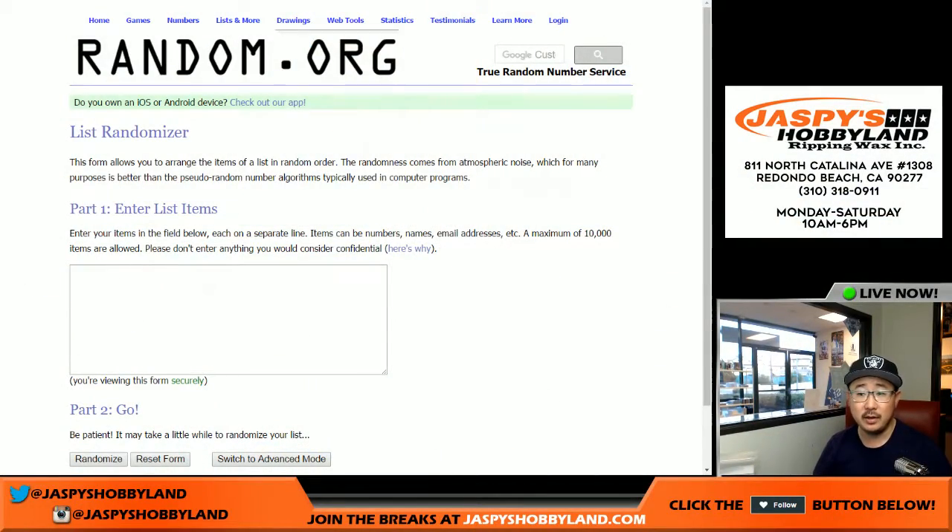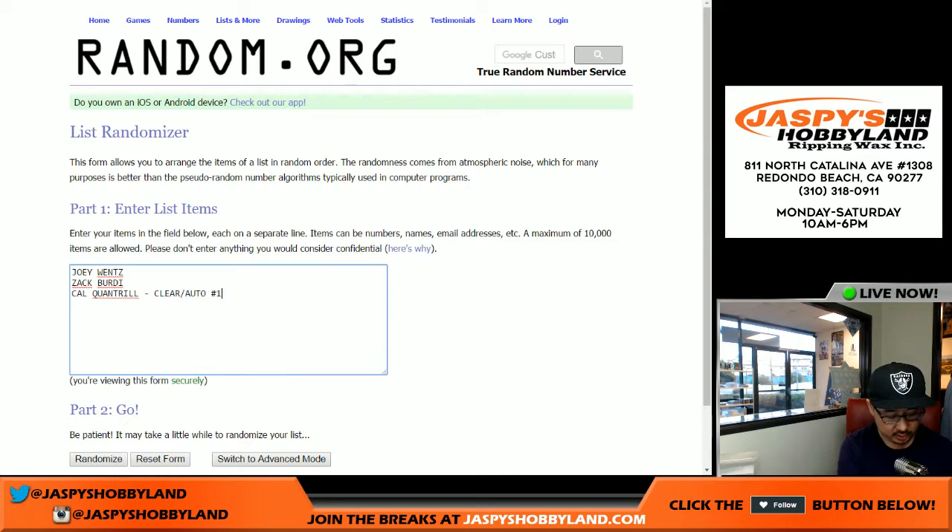Let's go back to the other screen and type in these hits really quick. We got Joey Wentz, Zach Birdie, Cal Quantrill — clear auto, 18 out of 25. We got Mason Thompson, that's a patch auto, so is the Zach Birdie. We got the Josh Lowe, 9 out of 10, patch auto. And then we got the printing plate, Kyle Lewis.